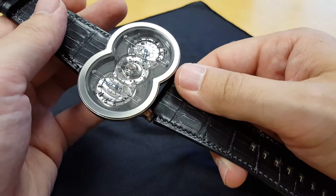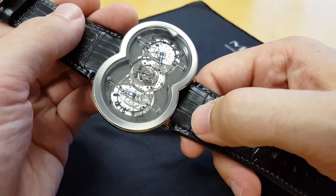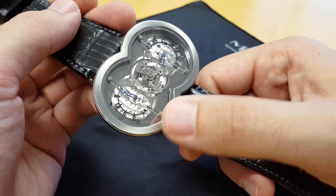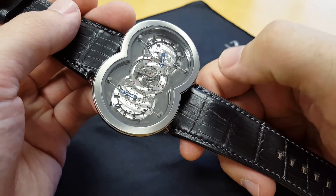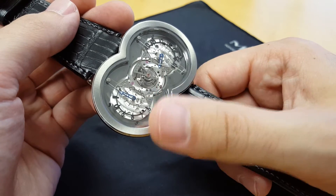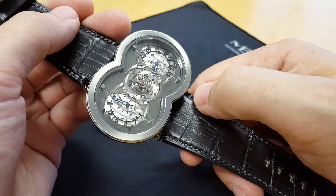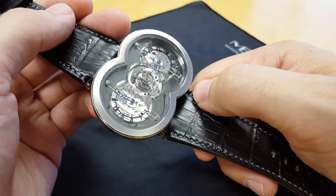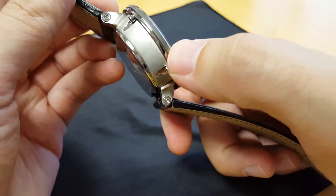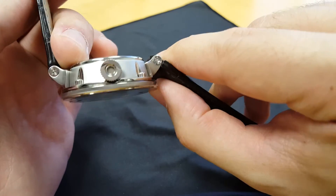For this special titanium edition, you had the clear dial, which was the first time that was used. Later they did a series of black PVD pieces and a red gold piece, also with the clear dial, but this titanium one is the first time it was done. It was a limited edition of ten pieces and they sold out pretty much immediately, so they're really rare to find. This one is in near-perfect condition — it looks like it's been worn a little, maybe a tiny scratch, but otherwise it's pretty pristine.